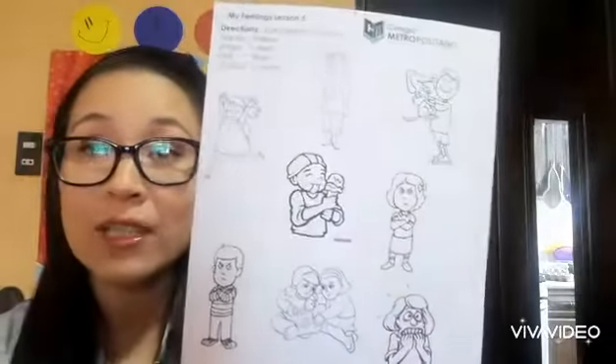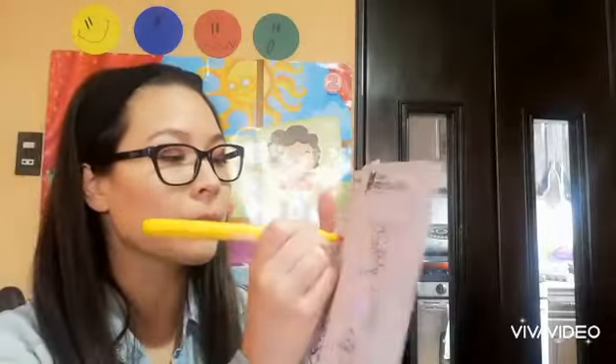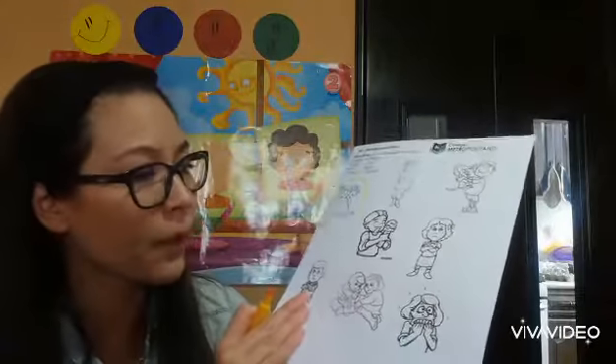Let's see — she seems happy, so I circle her. Let's see who else is happy. Oh, the boy that is sitting eating the ice cream — yummy, there it is. Who else is happy? Oh, the boy with the puppy!